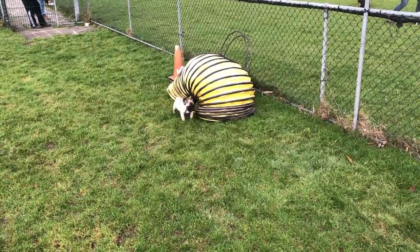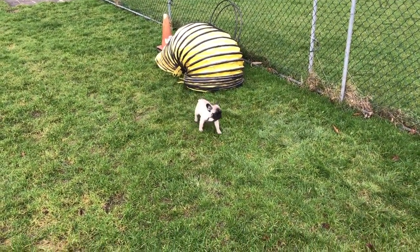Having a dog costs a lot of money. If you want the best for your dog, you have to invest in him or her.